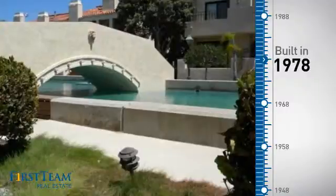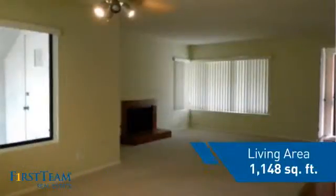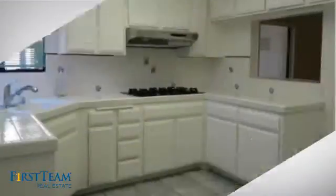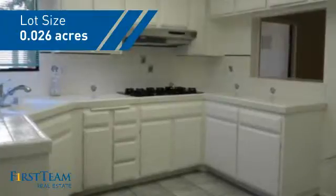This property was built in the late 70s, and features over 1,100 square feet of space, giving you a spacious layout to play host or kick back and relax after a long day.